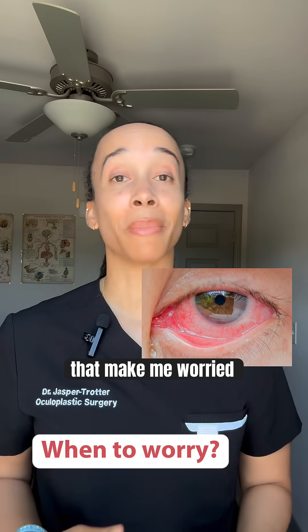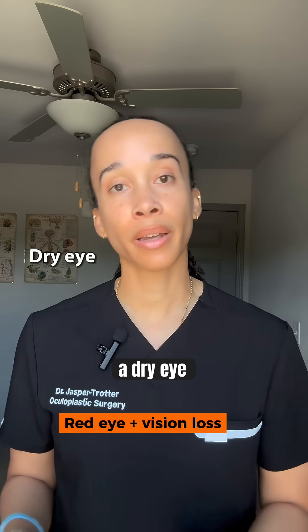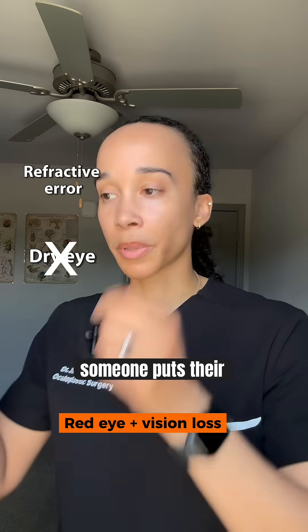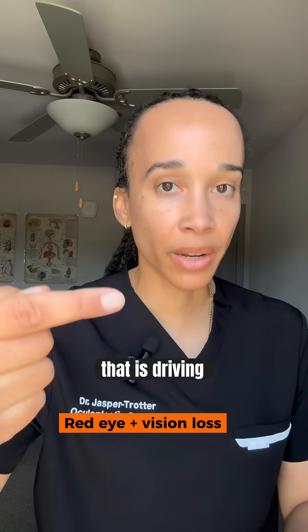Symptoms associated with the red eye that make me worried as an ophthalmologist. An acute red eye with vision loss that does not improve with blinking multiple times in a row — that lowers the chance that it's due to dry eye — and does not improve with putting glasses on, because it could be from a refractive error. Someone puts their glasses on and says 'you fixed me,' but if not, then there's something else going on that is driving the redness.